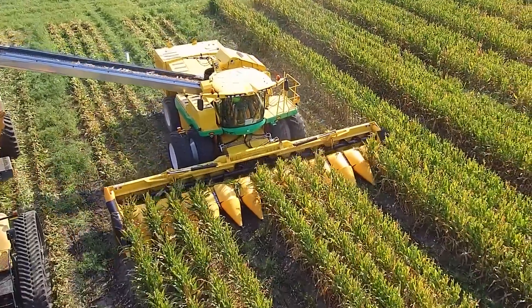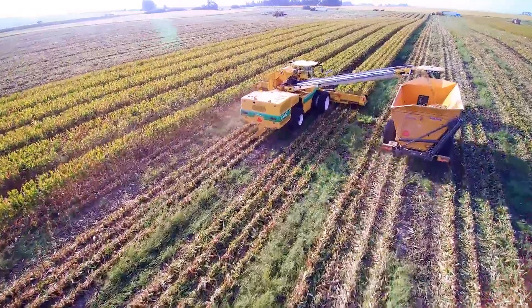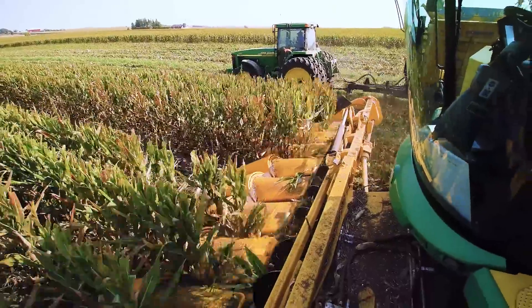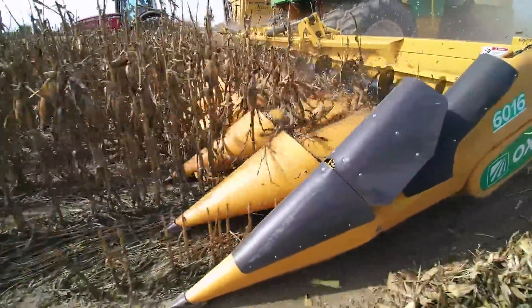Introducing the future of seed corn harvesting: the Oxbow 8840 Seed Corn Harvester. For years, the Oxbow team has worked with the seed industry and harvest contractors to identify value-adding technology and advancements.